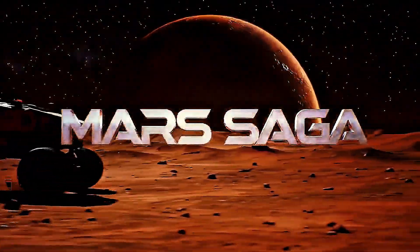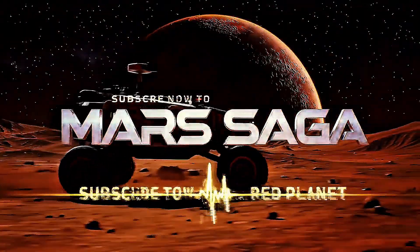Welcome to Mars Saga, your gateway to the Red Planet. Subscribe now and join the journey.